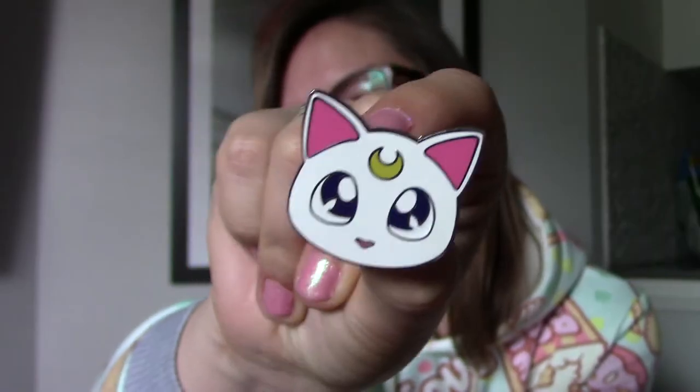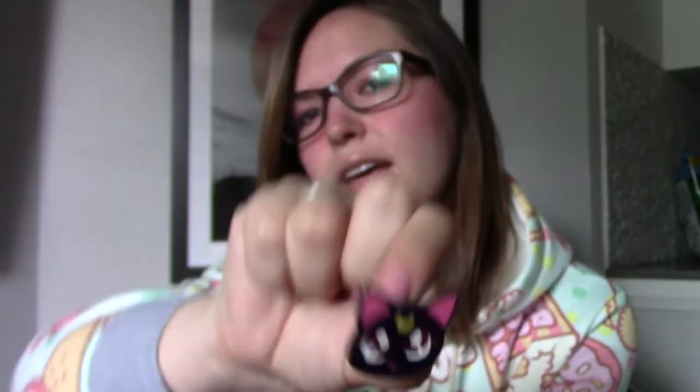The next thing is also enamel pins which I got from T-Fury, and they are the cats again — Artemis, Luna. They have Diana as well and I have Diana but I can't find her — she's somewhere in my house hiding.